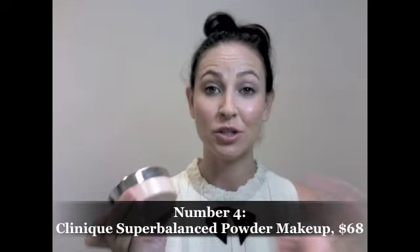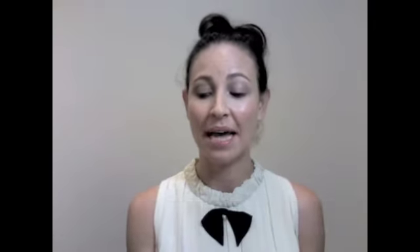Coming in at number four is a really beautiful new loose powder from Clinique. Here it is — it's called the Super Balanced Powder Makeup. It's an SPF 15, which is great because obviously it protects you from the sun. It's also a loose powder that gives foundation coverage, so it's not a translucent powder — it will give you color. It also helps balance out the moisture levels in your skin and control oils, so it's the mad multitasker, which we all love so much. It's $68.